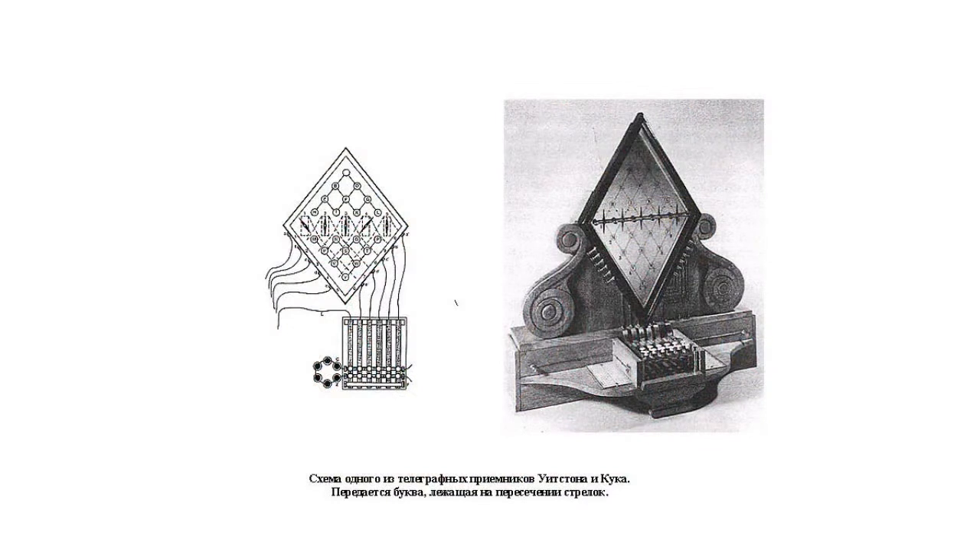William Cook, the English physicist, saw Schilling presenting his experiments. Later, Cook managed to attract Charles Wheatstone, a famous English physicist, to work on the development of the telegraph. In 1837, Cook and Wheatstone patented their first telegraph.